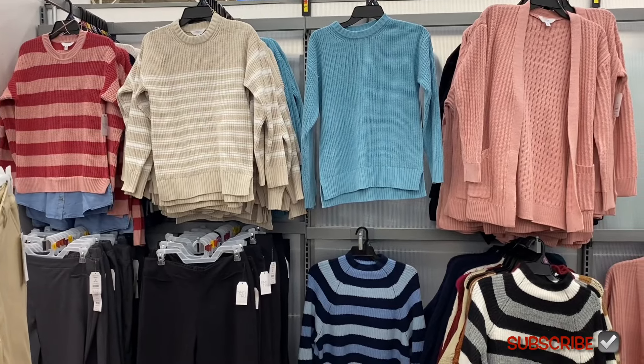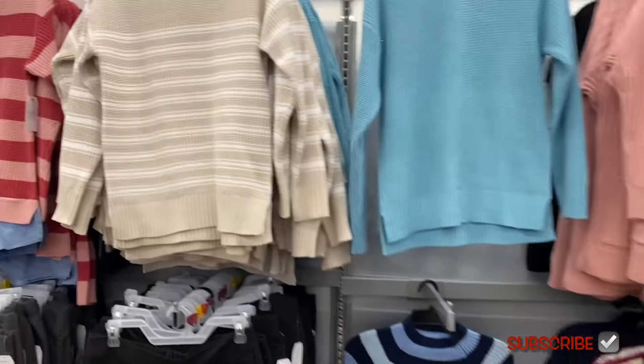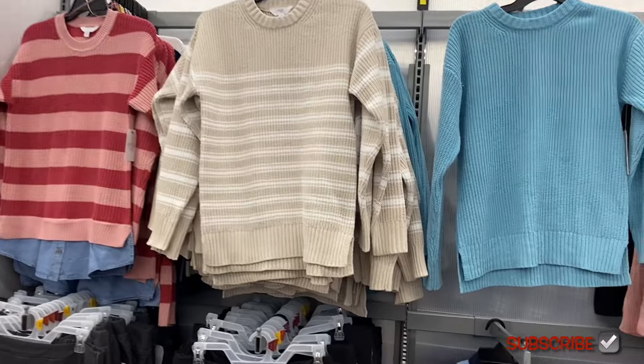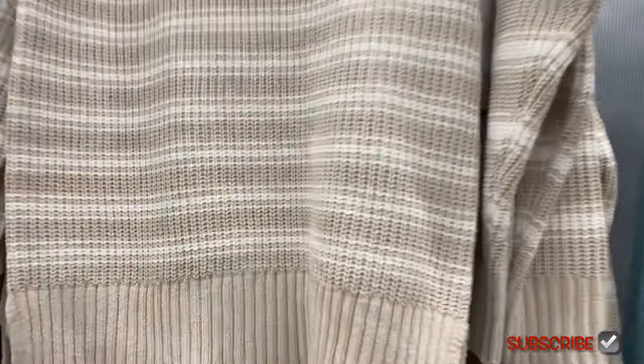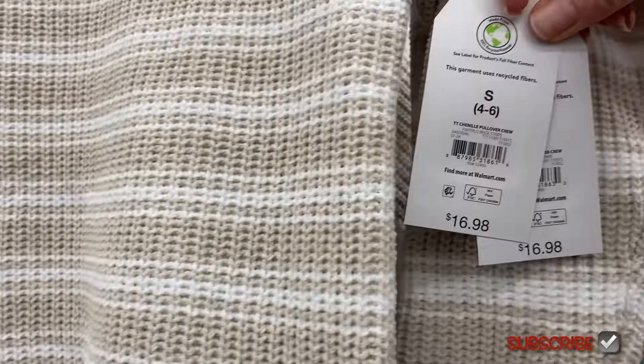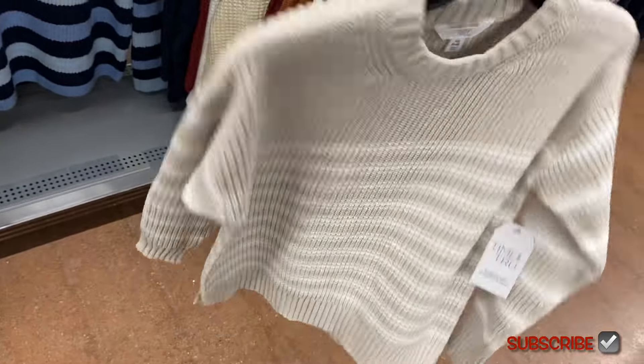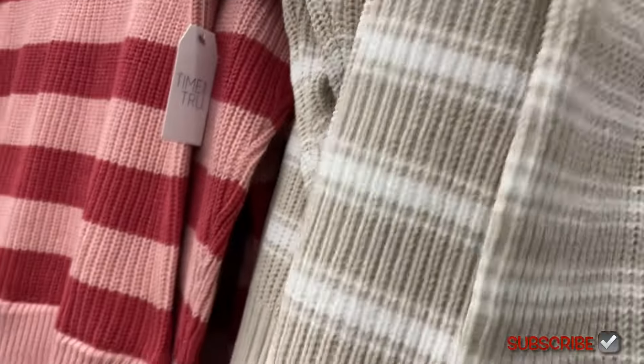They also have all these new tops. The ones on the left have a jean shirt built into it — I remember that was a trend when I was younger. The first one is the chanel pullover crew. They've been doing a lot of chanel lately. It's $16.98 — I'm glad to see the prices went down. I like the beige stripes; it's cute, and the stripes are on the sleeves too.